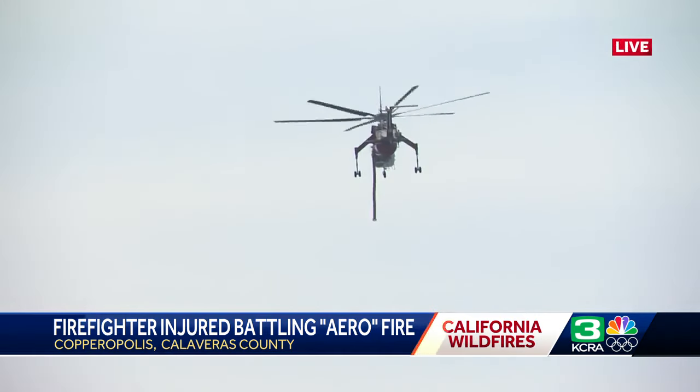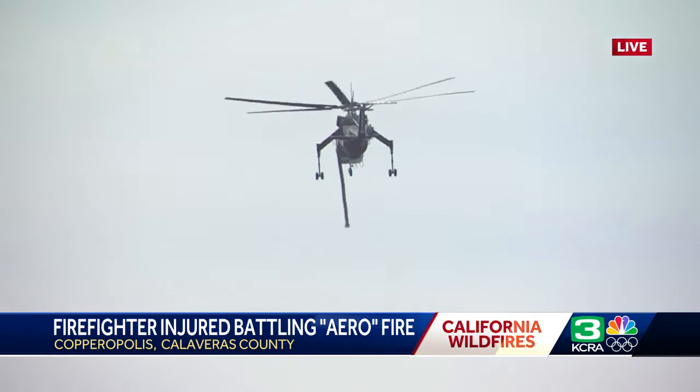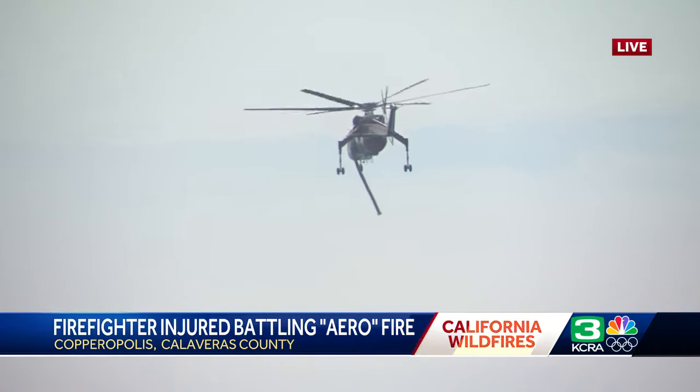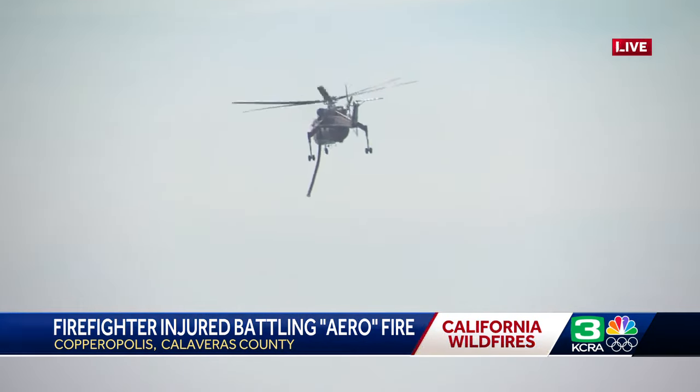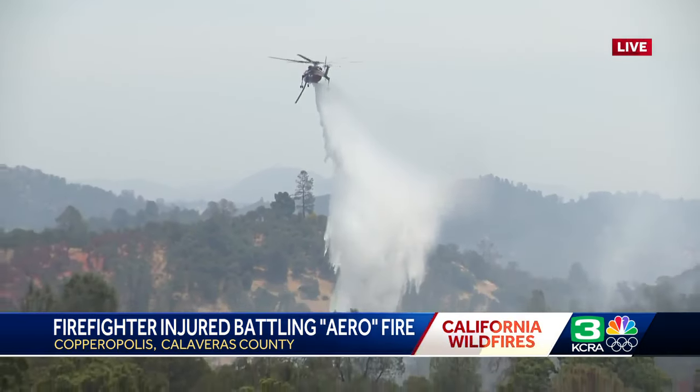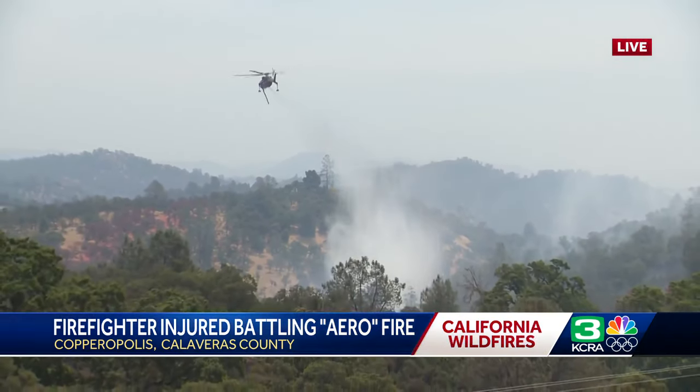We know that overnight, Cal Fire says that dip in temperatures, the winds finally calming down, and the relative humidity going up — it helps them get a great handle. We only saw about 400 acres of growth. Another big help, especially now that the sun is back up, is water drops like this.